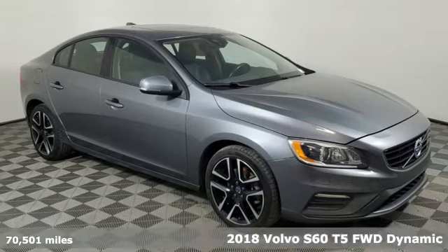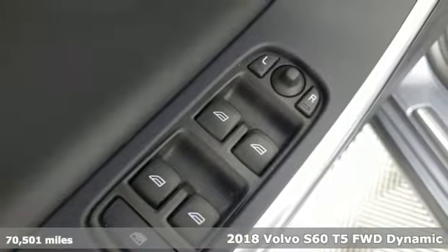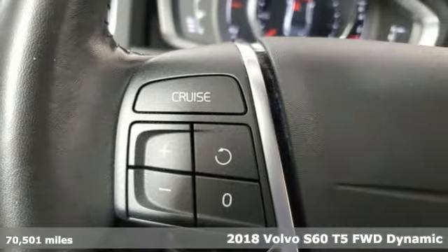It's a 2018 Volvo S60. Volvo for life. A great vehicle is comprised of great features like these.